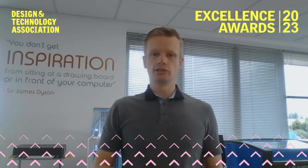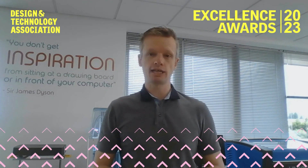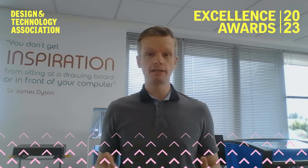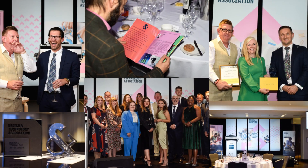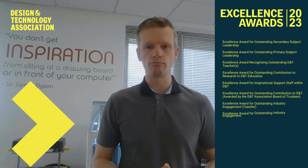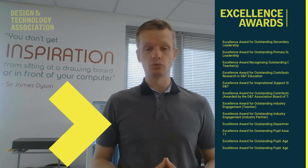The Design and Technology Excellence Awards are a perfect opportunity to celebrate everything that is outstanding in our subject, and we probably need that now more than ever. There are 12 categories in which to nominate for, including student awards at both primary and secondary level, support staff and departmental awards.